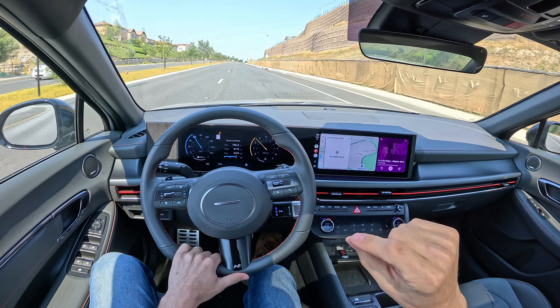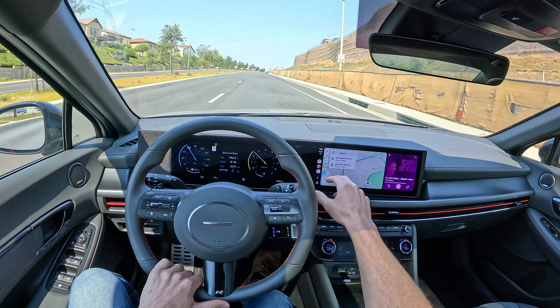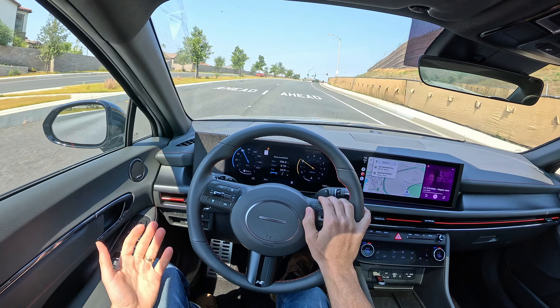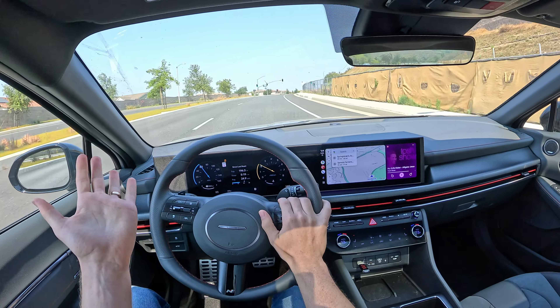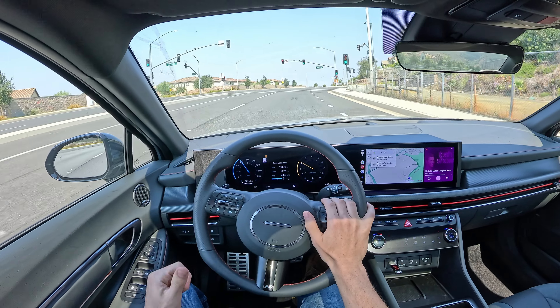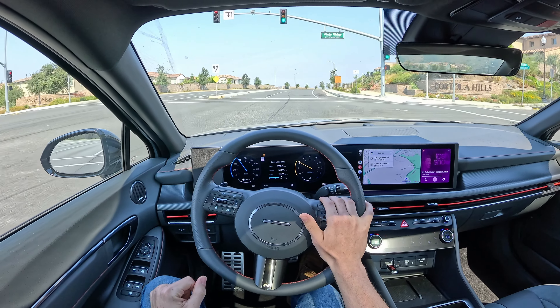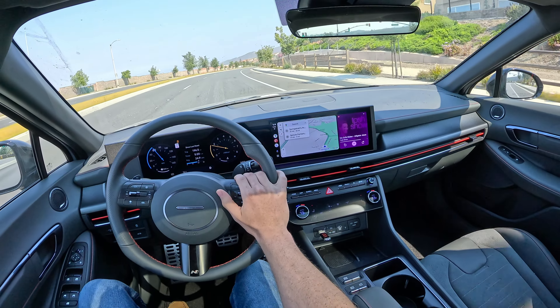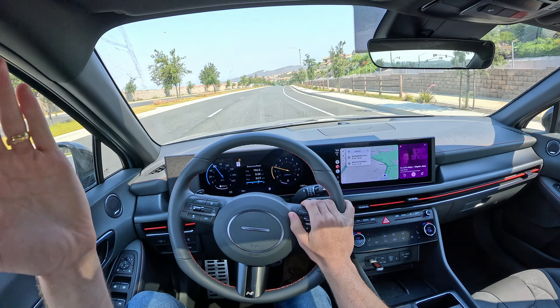Fortunately, the transmission shifts so quickly that it's not the end of the world. They've done a really good job with this wet-clutch dual-clutch automatic transmission. Even in the very first iteration, I drove a pre-production Sonata N-Line when it first came out and even then they had the tuning really well done.